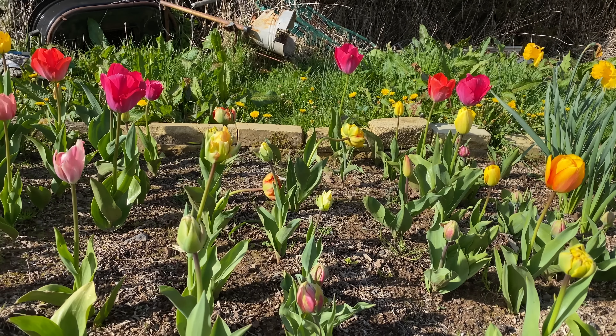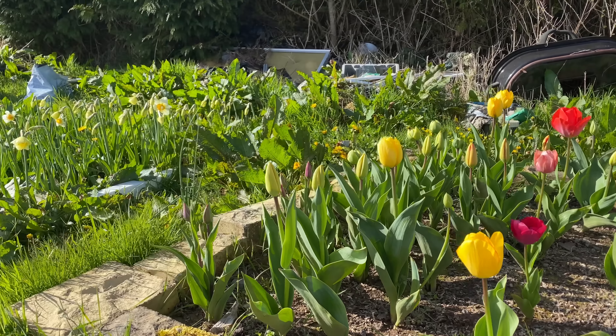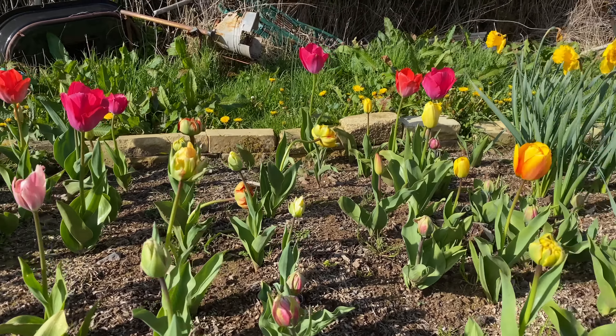Mom loves gardening and she's really good at growing flowers.